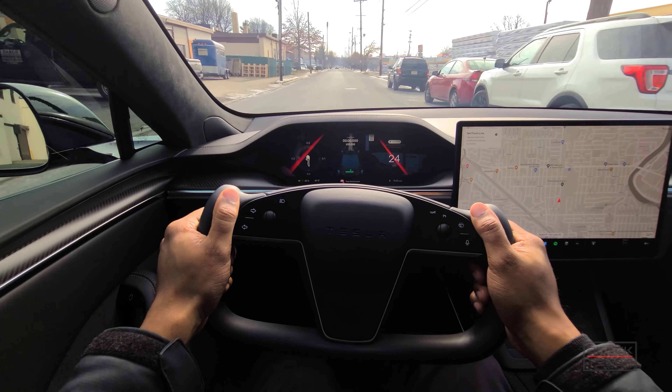Let me know your thoughts in the comments — what you think about Track Mode, what you like or don't like, and if you had a Model 3 how it compares to the Model S version. Until next time, enjoy your day and enjoy your Tesla.